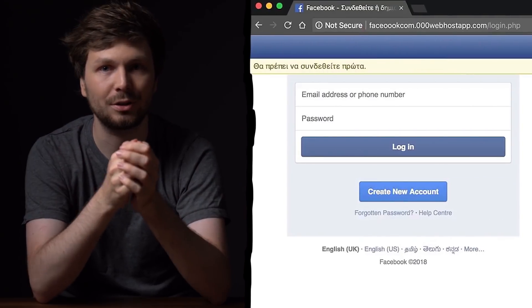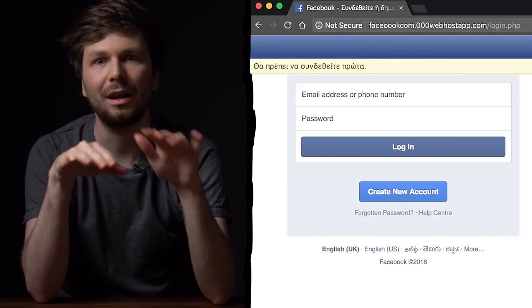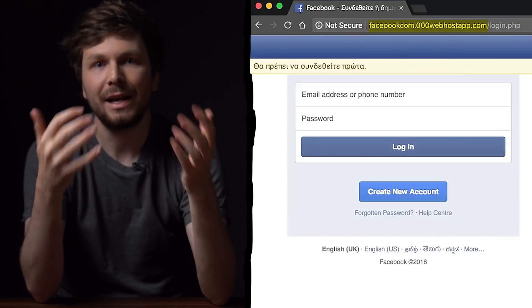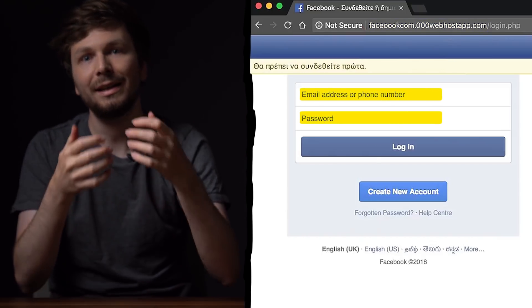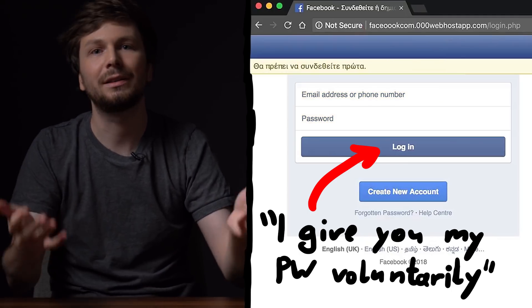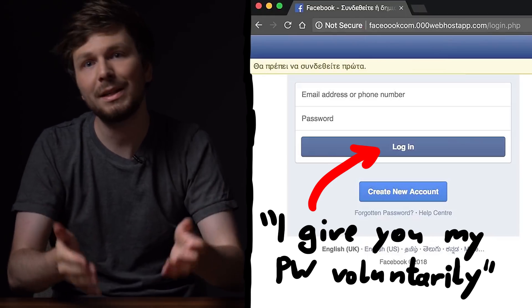Phishing describes an attack where somebody tries to trick you into entering your login credentials on a fake website. The website might look and feel like the real website, but the actual domain is different. When entering the password there, you basically give it to the attacker — the attacker tricked you.